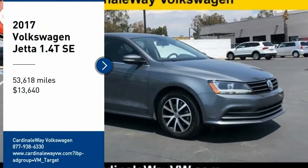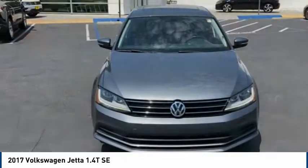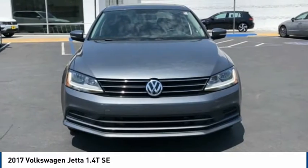Looking for the right vehicle? Check out the 2017 Jetta. The Jetta is a premium car that is family friendly with a great price, agile and confident handling.